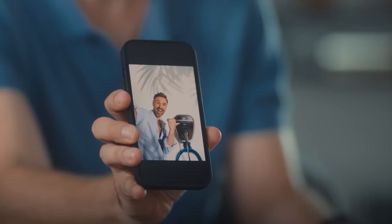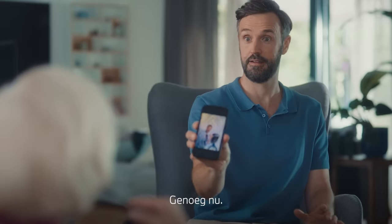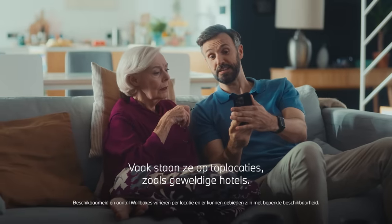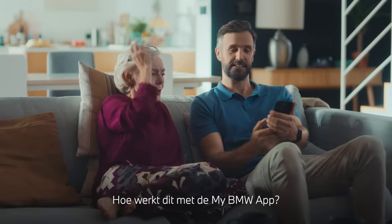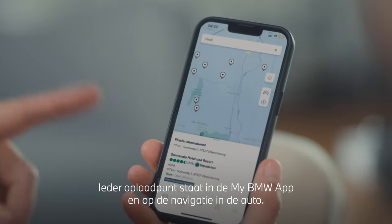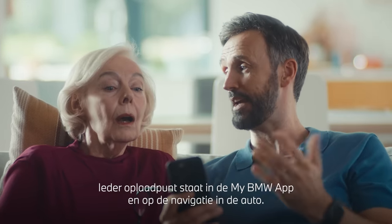See? Mum doesn't want to hear about that. Many of them are in premium locations like some fantastic hotels, and the network's spreading massively as we speak. How does this work with the My BMW app? All the charging locations are integrated into the My BMW app and the onboard navigation systems.